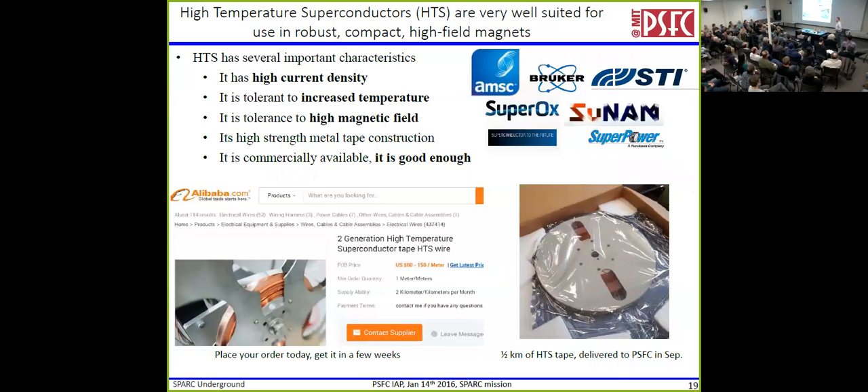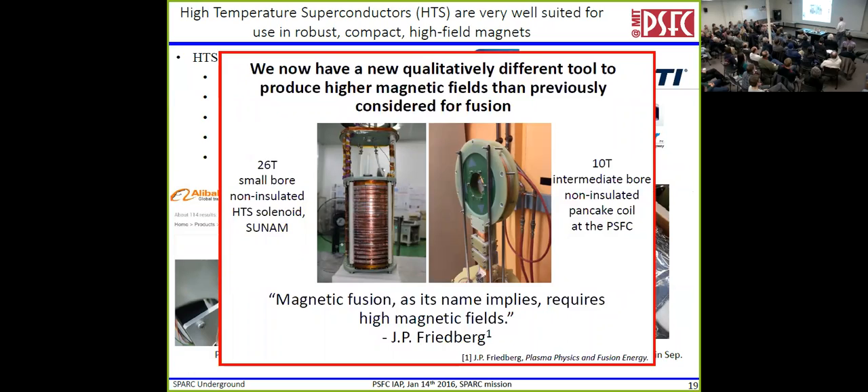If you want to build a magnet, you care about the temperature you run it at, how much current you can put in a small space, how high a field it works in, and how strong it is. This new technology changes all of those things. And the best part: it's commercially available — this is not fictitious. You can order it on Alibaba.com and get it in a few weeks. Here is half a kilometer of it, delivered to the PSFC in September on three weeks' notice. We now have a qualitatively different tool to produce higher magnetic fields than we ever previously considered. The MRI community uses this too — here's a 26 Tesla MRI magnet made out of that superconductor, a record. And we have a 10 Tesla intermediate coil sitting across the street. Magnetic fusion requires high magnetic fields, and now we've got a new tool to get them.